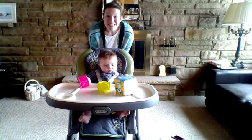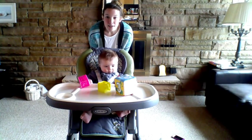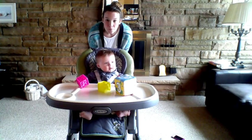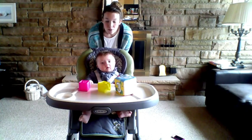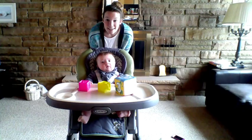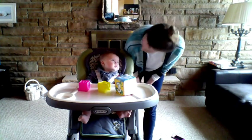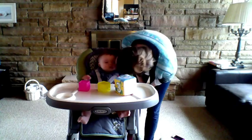Shhh. Shhh. Shhh. Shhh. Shhh. Shhh. Shhh. Hi, did you hear?